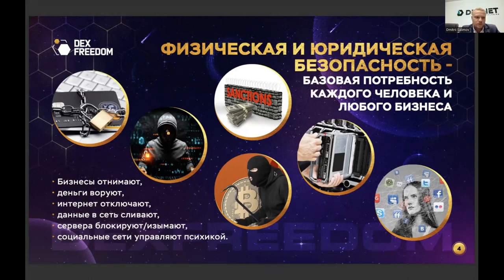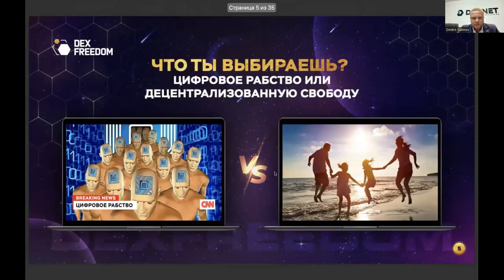There is a solution to this problem. But before I show it, let's think about what happens if we don't solve these everyday problems. Our future comes in two versions: either we find a way to solve these problems — to protect our money, data, and business — or we will be forced to hand over control of our income and expenses to the state, government, and various influential institutions.